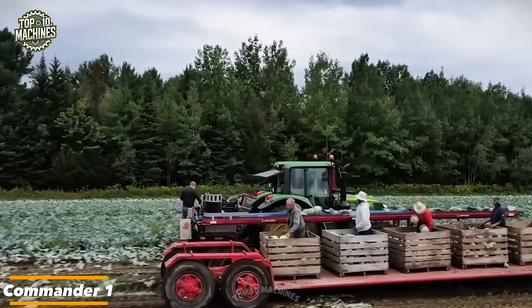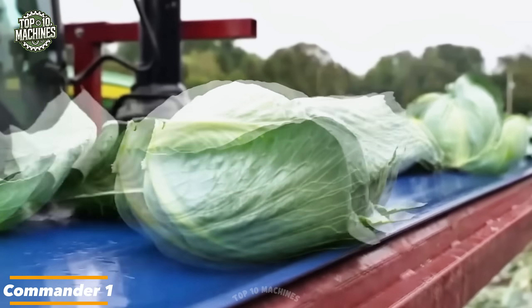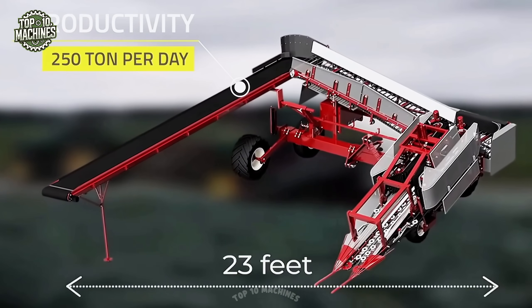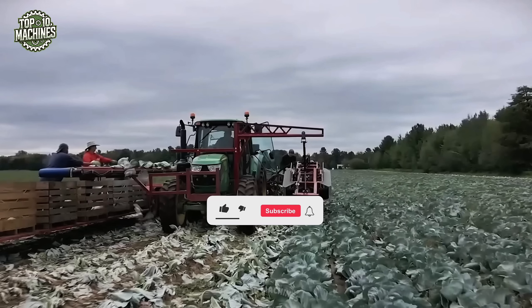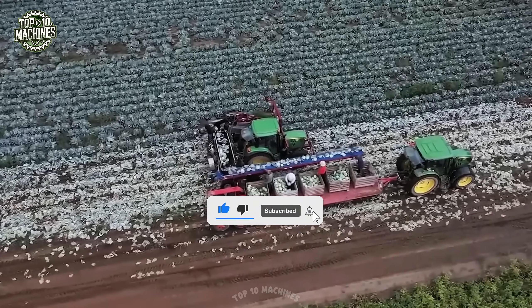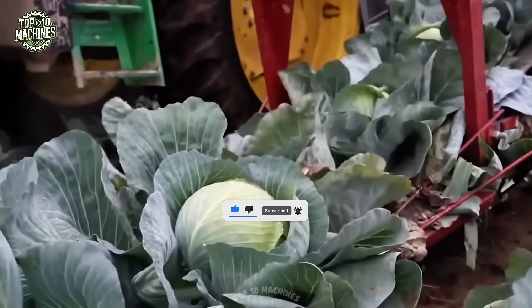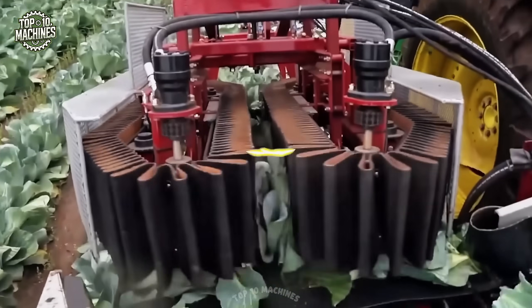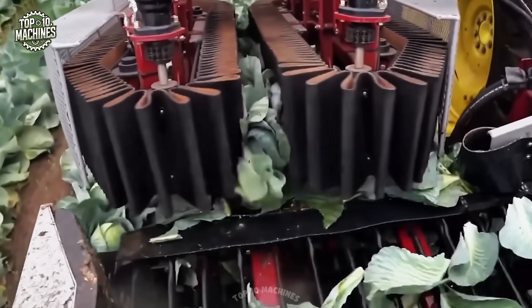The Commander One harvester lifts each cabbage head with precision and care, transforming routine work into a showcase of advanced technology. Engineered to deliver clean root cuts while maintaining crop integrity, it consistently exceeds expectations whether for long-term storage or immediate market delivery. The Commander One enhances yield, reduces labor, and unlocks greater business potential — proving it's more than just a machine.